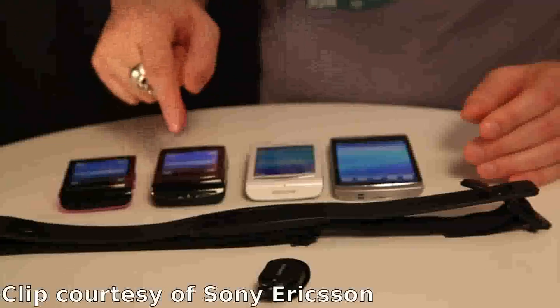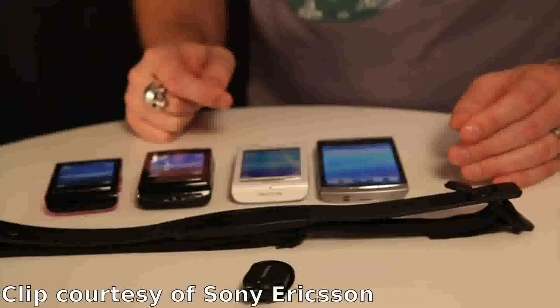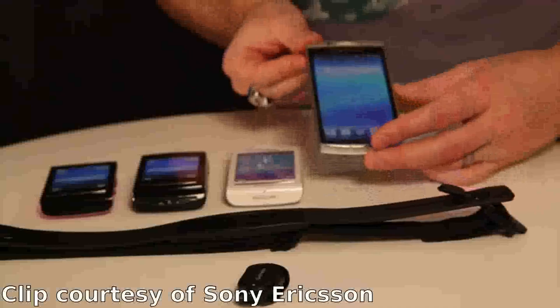The Xperia X10 Mini, Mini Pro, and X8 will have this enabled in the forthcoming software upgrade in Q1 2011. And of course, the Xperia Arc will have this enabled when it hits the market.